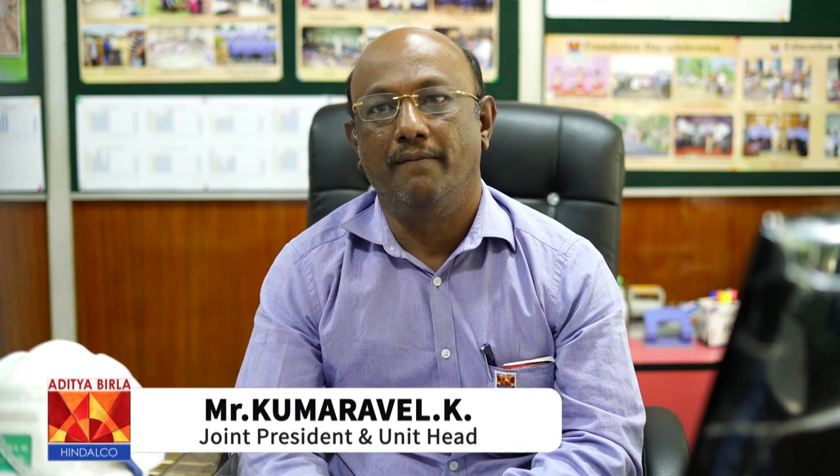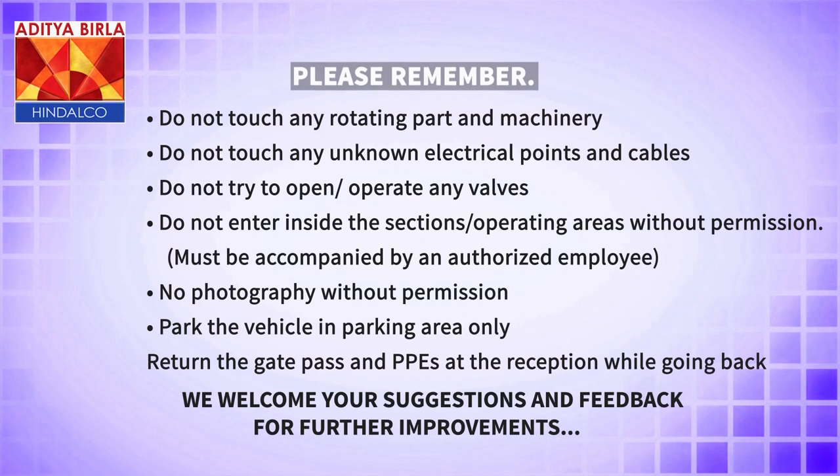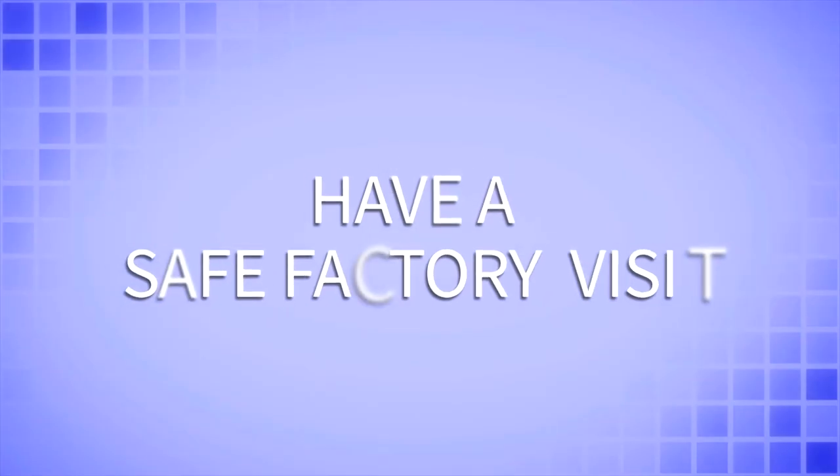The safety of our stakeholders — be it our employees, contract workmen, visitors, and business associates — is at the core of everything we do at Hindalco. Achieving zero harm is our prime goal. To ensure zero harm, we all work for the safety of ourselves, our stakeholders, our society, and our nation by following all EHS rules of our company and government regulations. We urge your cooperation by being alert and taking safety as your lifeline. Have a safe factory visit.